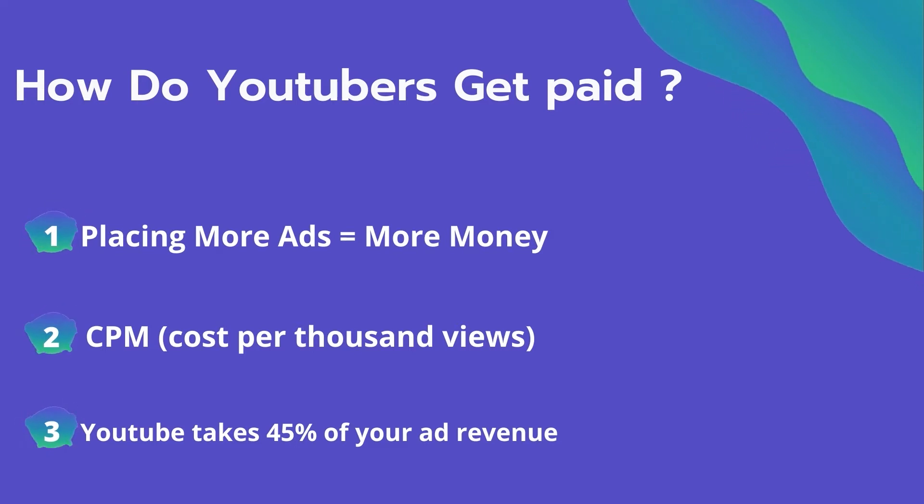The second thing is CPM — it means the cost per thousand views. It's the amount an advertiser pays to have his ad in your video, and they spend on average four dollars per thousand views. It's calculated based on how many people watch the video and from where they are watching. Many factors affect the CPM, including demographic, content, gender, and time of watch. YouTube also takes 45% of your ad revenue from advertising.